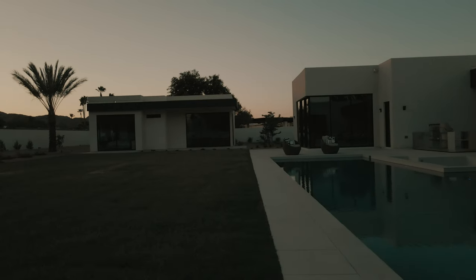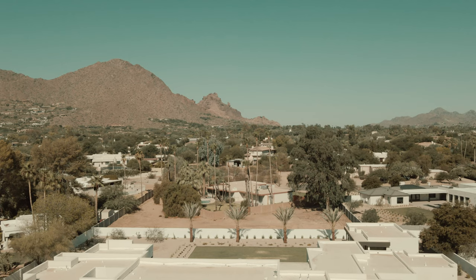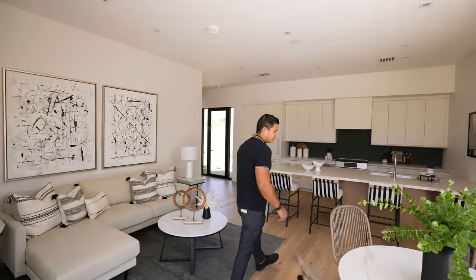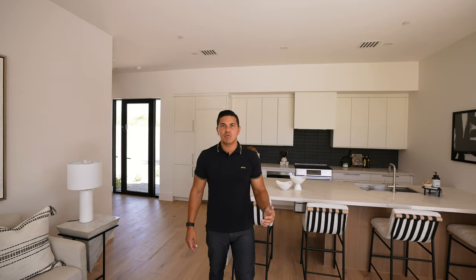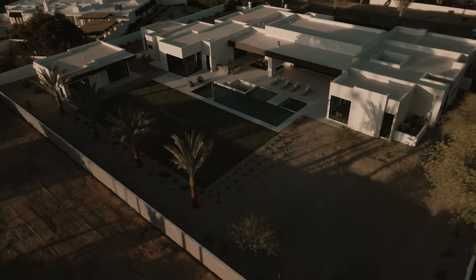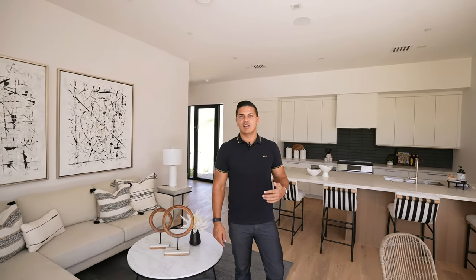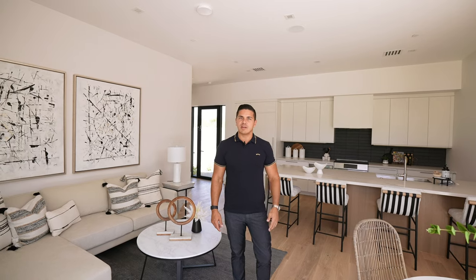Let's not forget about the detached guest casita on this property. It has a living room, a full-size kitchen, an en-suite bedroom, a walk-in closet, and even a laundry facility — so your guests feel like they have their own perfect private retreat when they come to visit. This property truly offers the best of luxury living: attention to detail, seamless indoor-outdoor integration, and amazing views make it a true desert paradise.